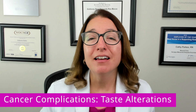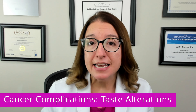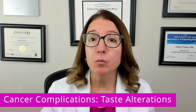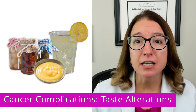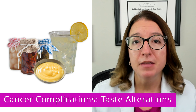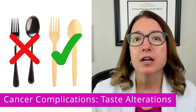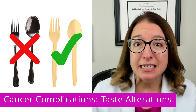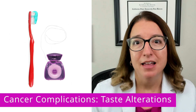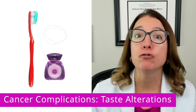Cancer and cancer treatment can also cause taste alterations, such as causing food to have less taste, a bitter taste, or a metallic taste. Things that may help with taste alterations include marinating foods, eating tart foods or drinks such as lemon custard, and adding extra flavor to foods such as herbs, sauces, and sweeteners. For individuals experiencing a metallic taste, using plastic silverware instead of metal can be helpful. Keeping the mouth clean with brushing and flossing can also help make food taste better.